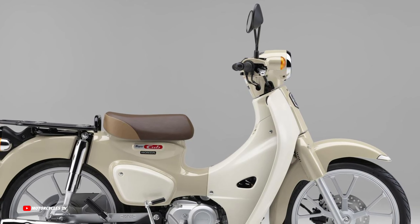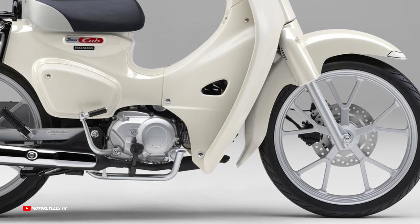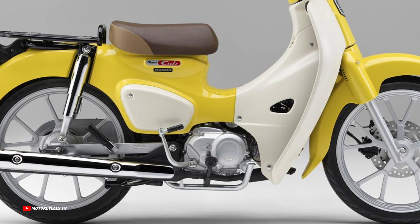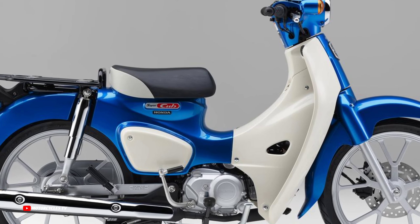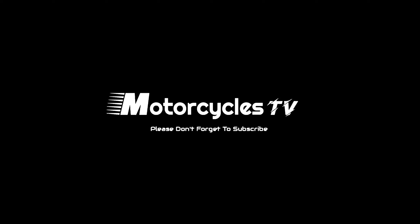Let me show all the colors available. New Honda Super Cub 110: Glint Wave Blue Metallic, Virgin Beige, Pearl Flash Yellow, Classical White, and Tasmanian Green Metallic. Which color is your favorite? Let me know by commenting below.